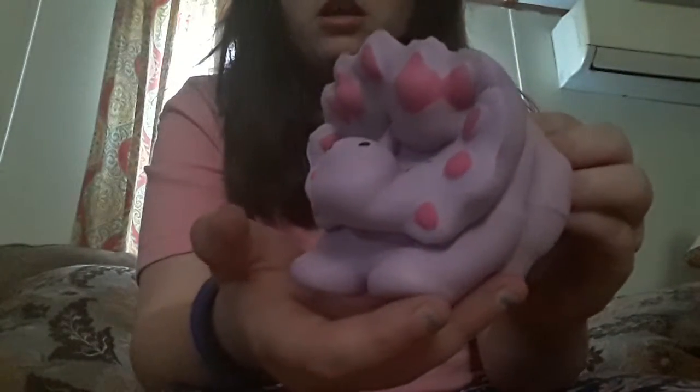Now let's move on to the dinosaur one. So here's the slow rising one — isn't it cute? And it smells so good. This is how slow rising it is; it takes forever to come up. I've been here for three minutes straight and it's still coming up. But it's so cute — look at its face!